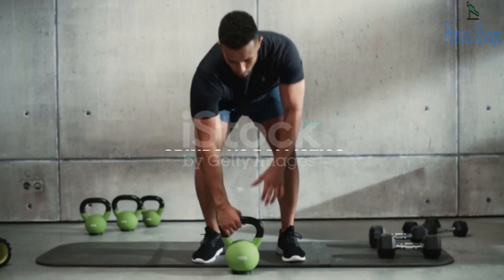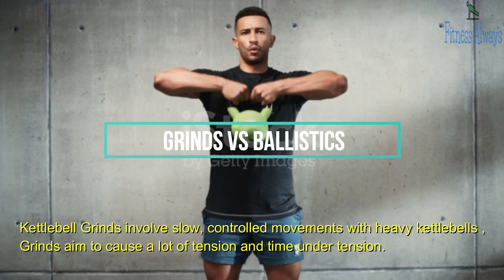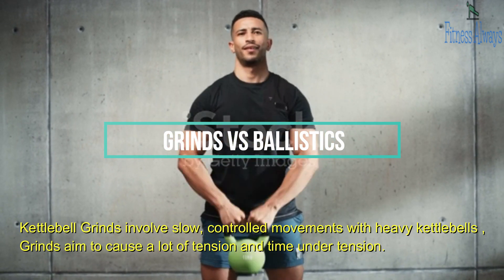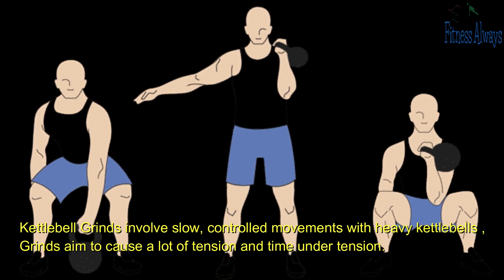Grinds vs. Ballistics. There are two types of kettlebell exercises: grinds and ballistics. Kettlebell grinds involve slow, controlled movements with heavy kettlebells relative to your strength. Grinds aim to cause a lot of tension and time under tension for the purpose of hypertrophy and strength.